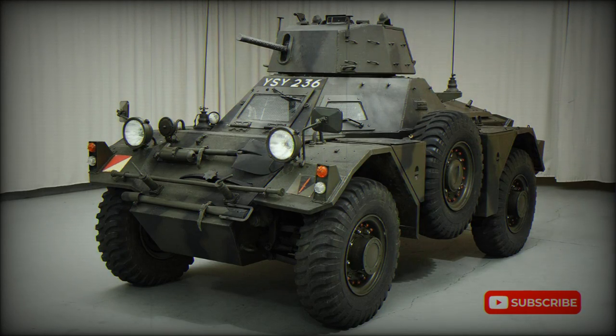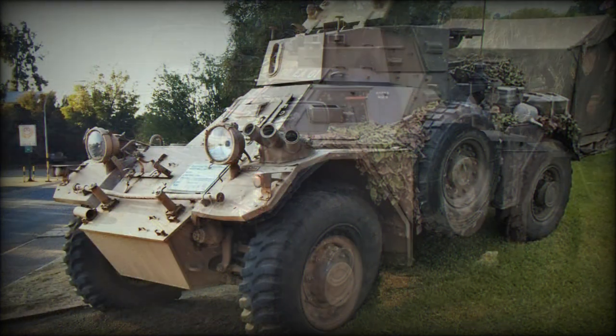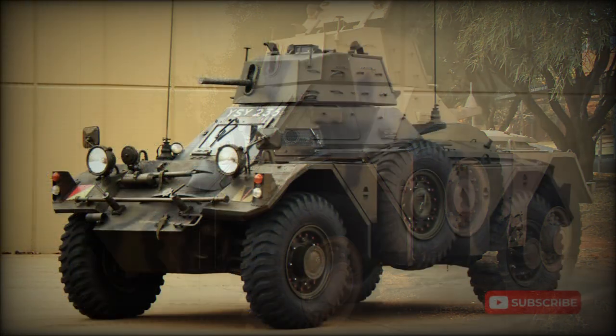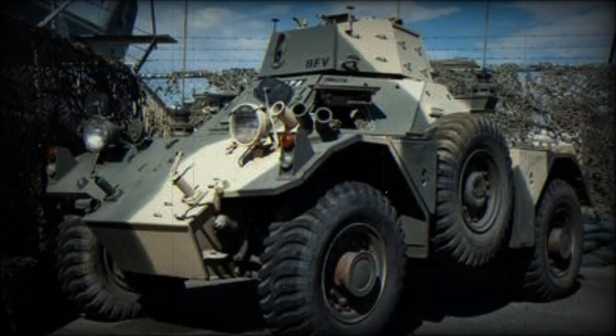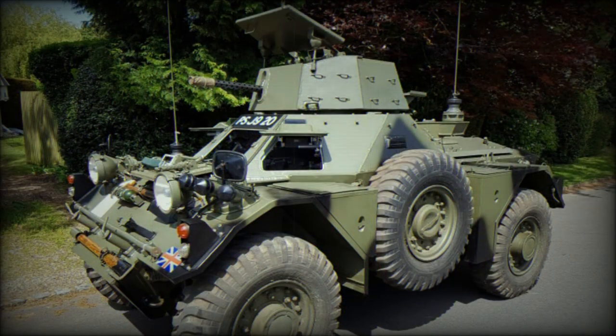Throughout the Cold War decades, the British utilized a variety of armored cars for reconnaissance, scouting, and security. One such product became the Daimler Ferret armored car, a 3.7-ton vehicle crewed by two and minimally armed through a single 7.62 millimeter or 0.30 caliber machine gun. Power was served through a Rolls-Royce B60 I6 gasoline-fueled engine outputting 130 horsepower, with power driven to all four-wheel systems. Operational ranges reached 190 miles with a peak road speed of 58 miles per hour.